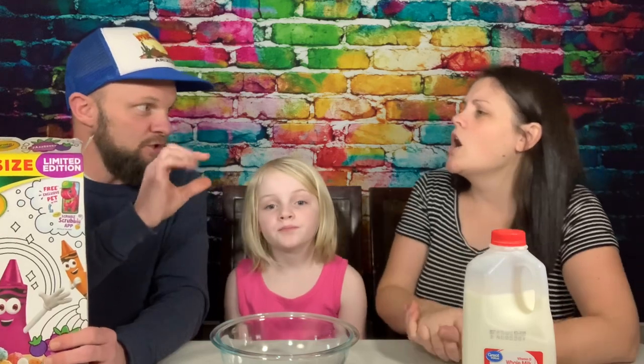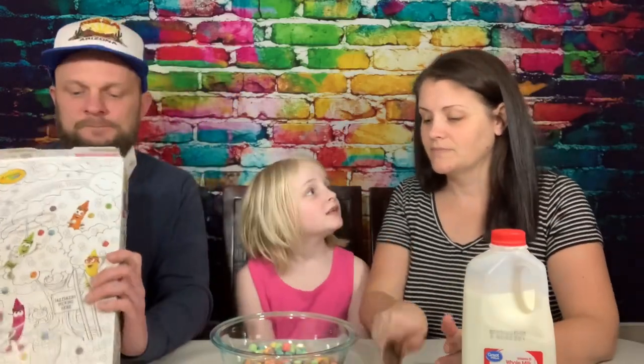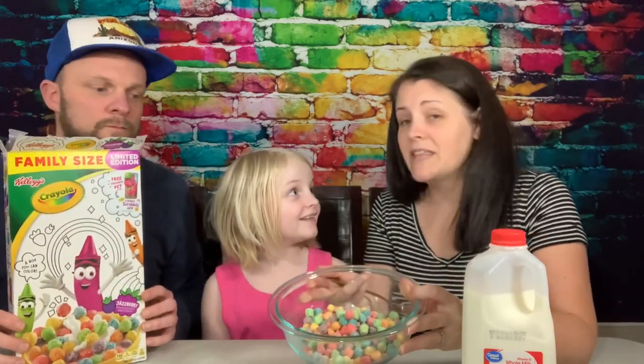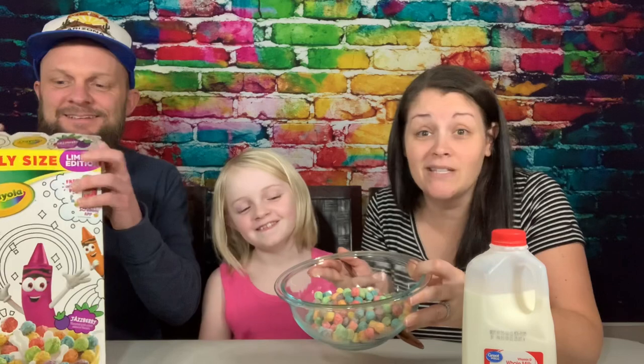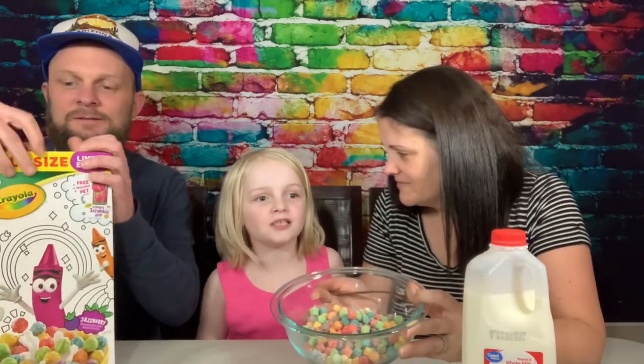Like you said, Trix — but oh, you know what it reminds me of? The Crunch Berries. You know, the berries — not the Captain Crunch part, but the berries themselves. It kind of tastes like Trix. The thing about Trix I don't like is they have a poison taste.